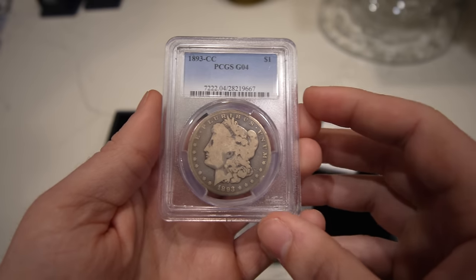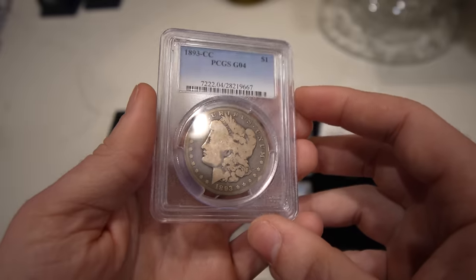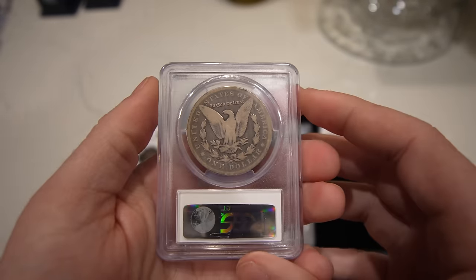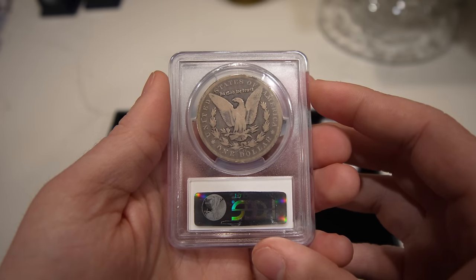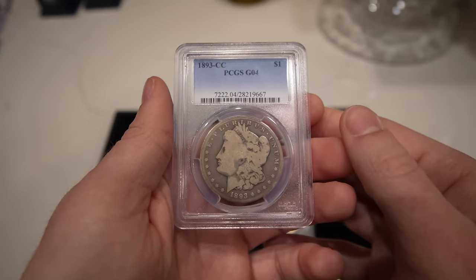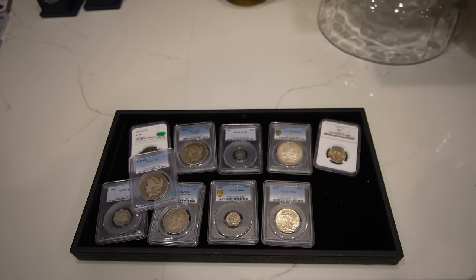Then we have this better date 1893 CC Morgan Dollar, graded G4. Definitely a low-ball type of coin, but a tougher date to run into, especially at shows. A lot of these coins are already spoken for. But when you lay these out in the case or put them on the website, there's always someone very interested in affordable better dates.